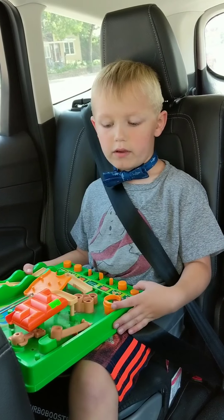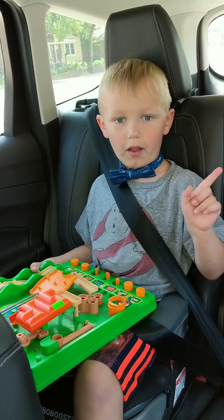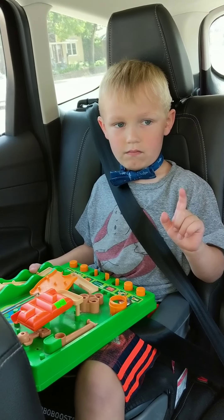If you like this video, make sure you give it a thumbs up and don't forget to subscribe. And I hope I get one million subscribers. Woo!